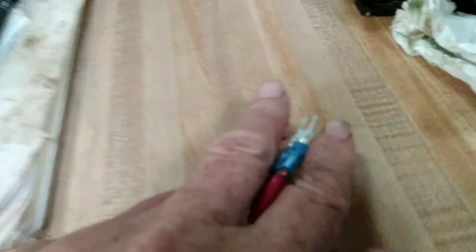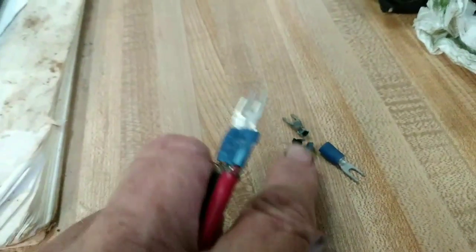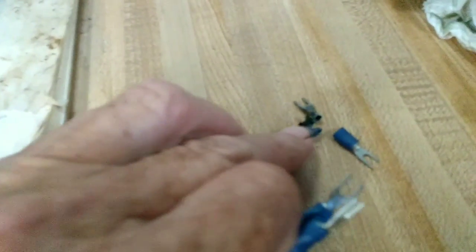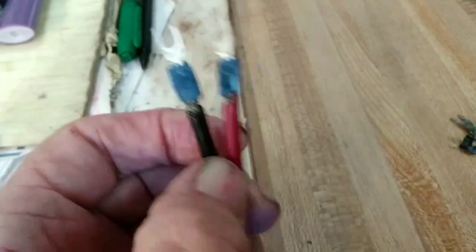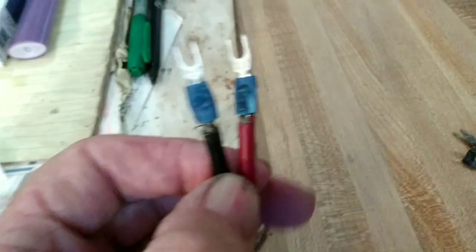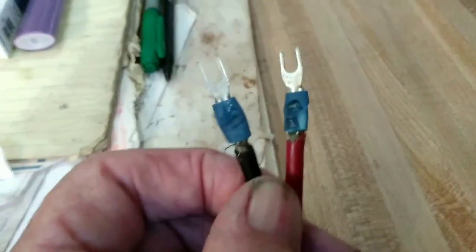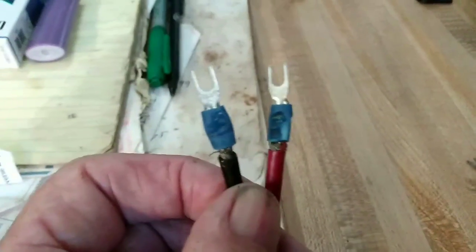Also, these are the connectors that went to my solar charger, down to my battery. As you can see, they came apart, so I replaced them. The wires are actually bigger than the connectors, so I had to be really careful getting them thin at the end and crimping them down really good so they don't come off again like these other ones did.